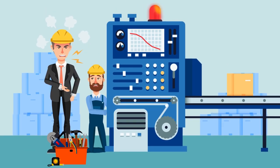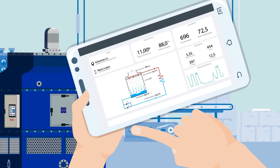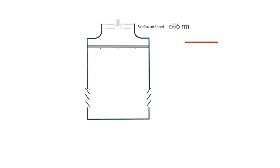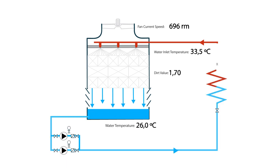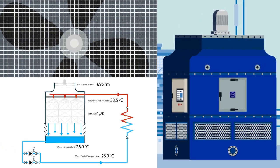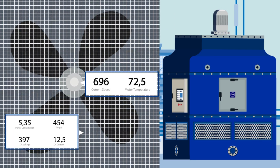Help prevent unexpected breakdowns with EWK SmartCare. Our smart system allows real-time monitoring of the cooling towers using various sensors to measure the water inlet and outlet temperature, the level and temperature of the water in the sump, the level of fouling on the fill packing, the fan and motor vibration levels, the motor temperature, the fan speed and motor power consumption.